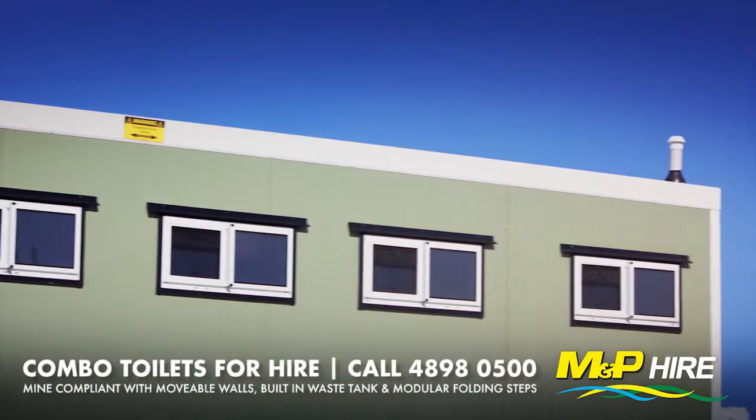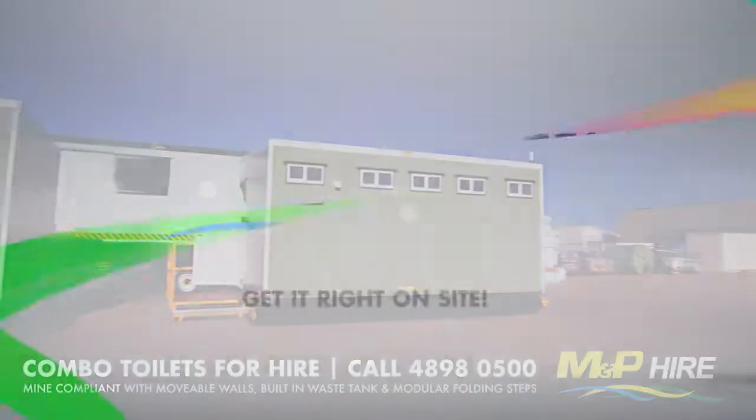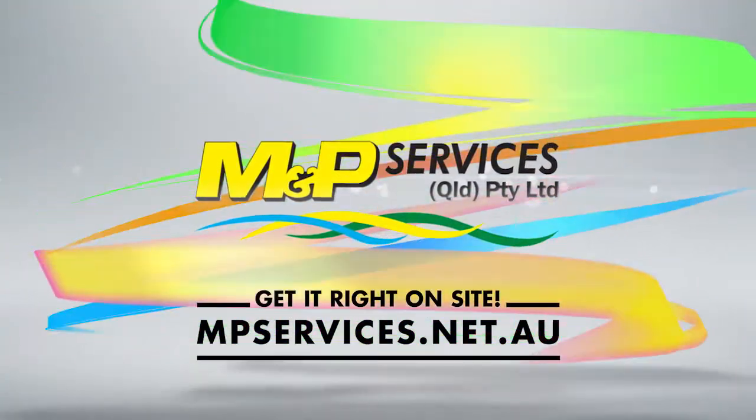Mine compliant combo toilets, available now at MNP Hire. Get it right on site with MNP Hire.